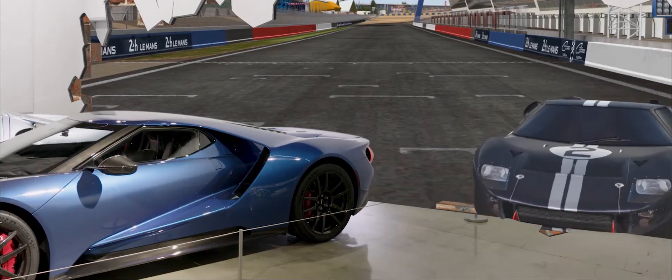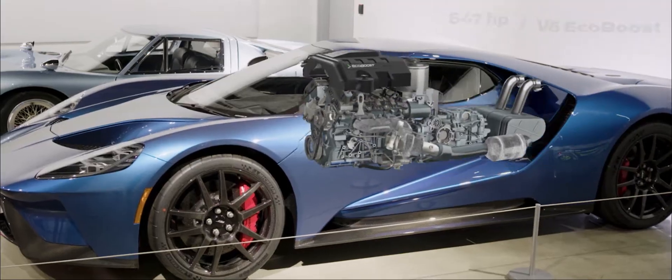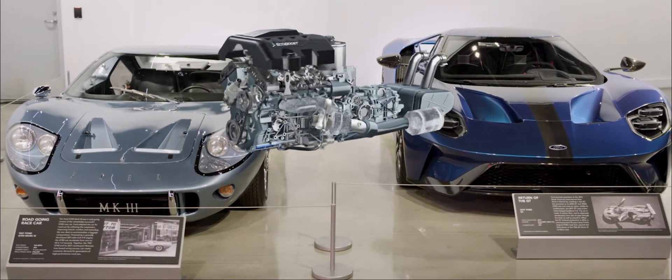Because a lot of these cars are so rare, they'll never be able to touch them or take them apart. And that's exactly what this experience allows them to do — really dive deeper, open up the hood, go inside the car, blow up the engine. It makes them have a deeper connection with the content that we've curated.